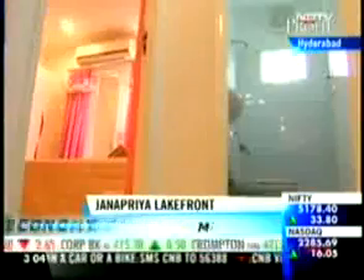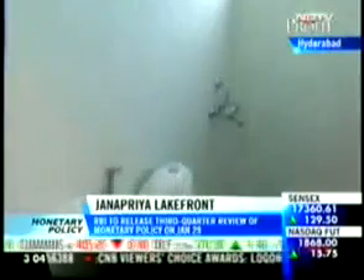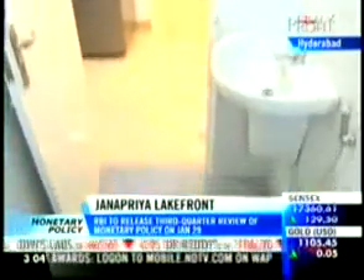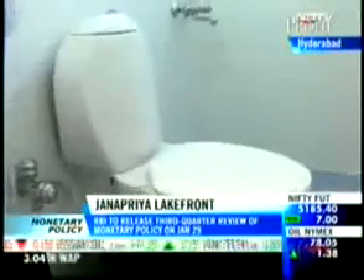Adjacent to the bedroom is the common bathroom of the property. It comes with anti-skid ceramic tiles on the floor. The ceramic sanitary ware along with the chrome-plated fittings are part of the standard amenities on offer.